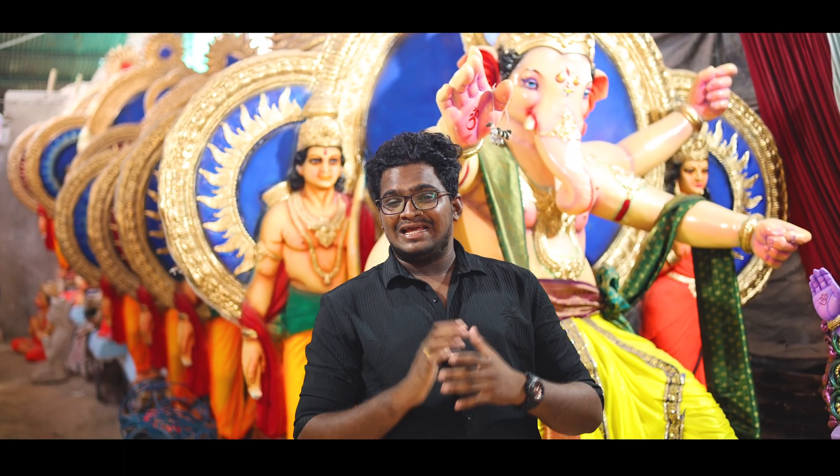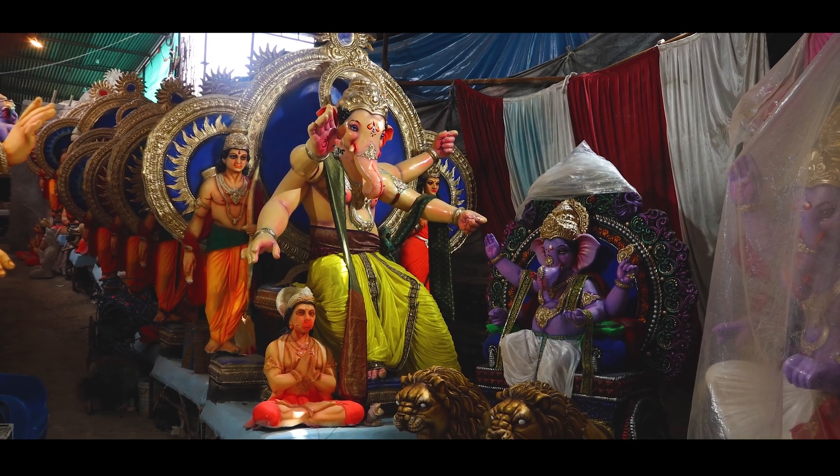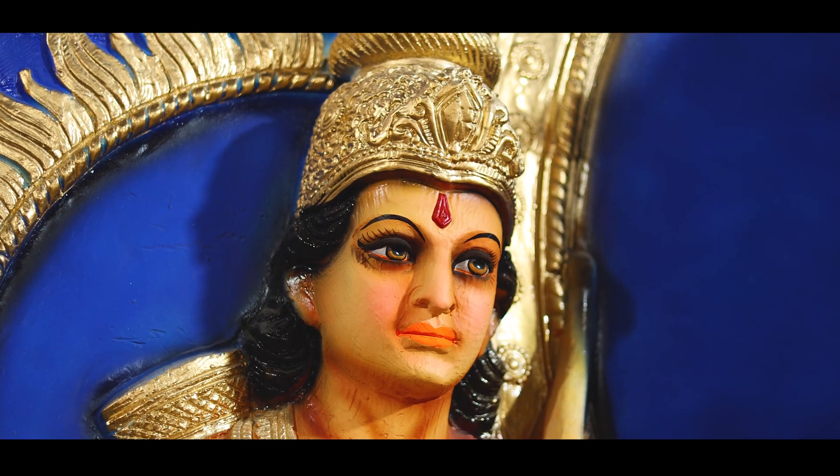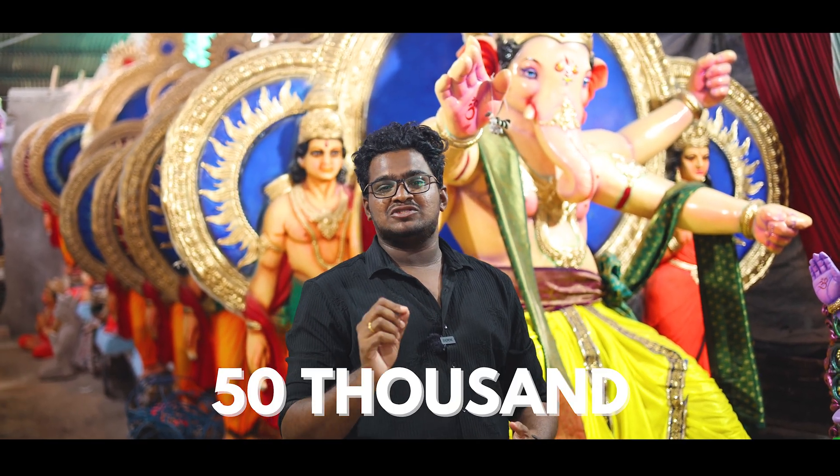At present, I have a very strong style. I have an 11 feet idol with a theme called Ayodhya — it features Ramudu and Kinda Hanumanthu. It is very beautiful. This idol has around 50,000 rupees quotation.